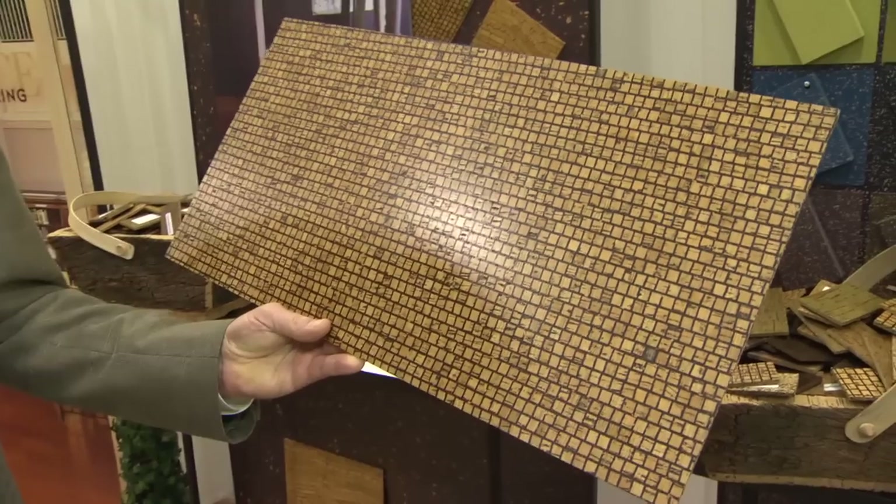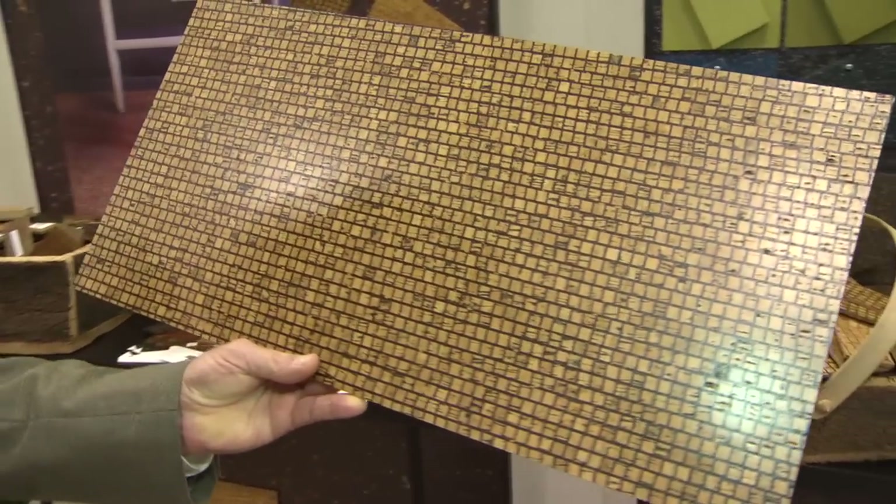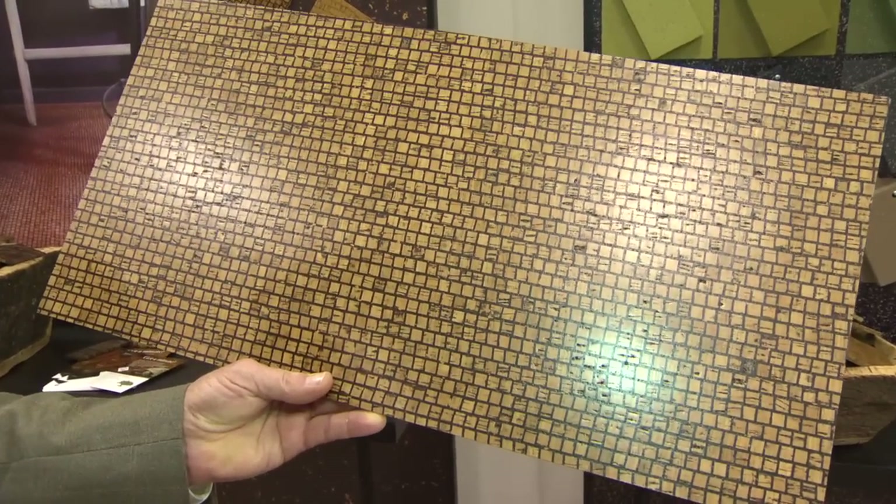This pattern here is an award winner — it was the first cork pattern to win the Best of NeoCon for design.